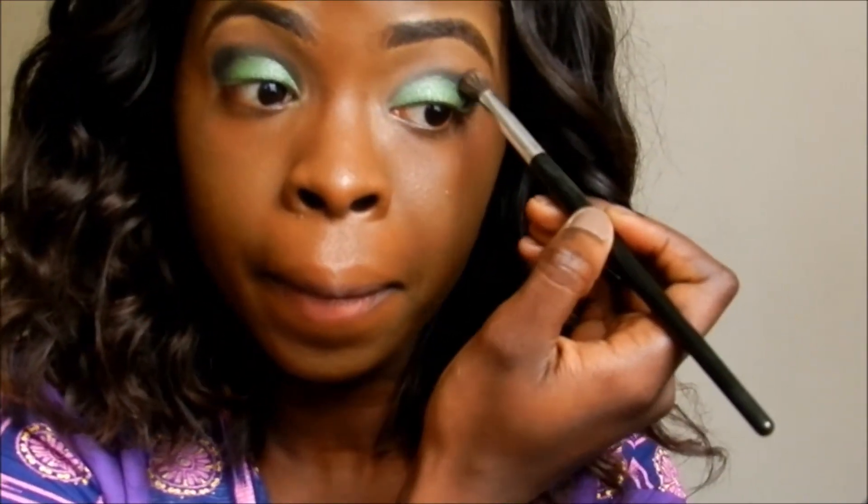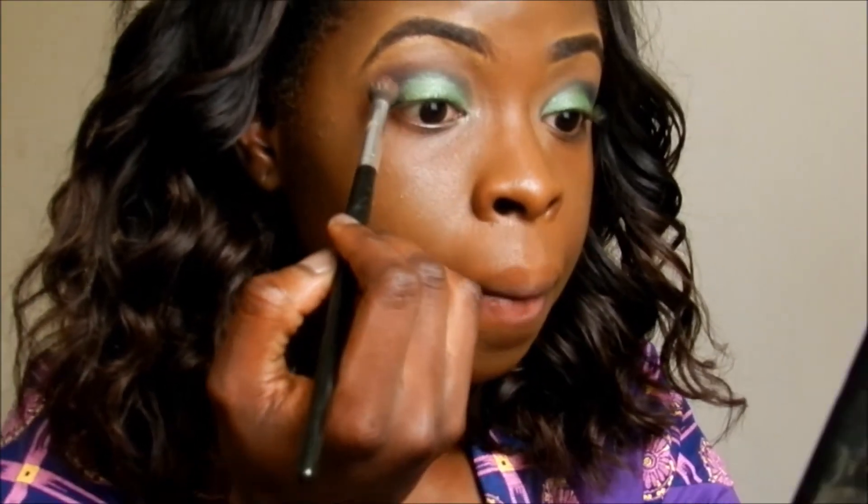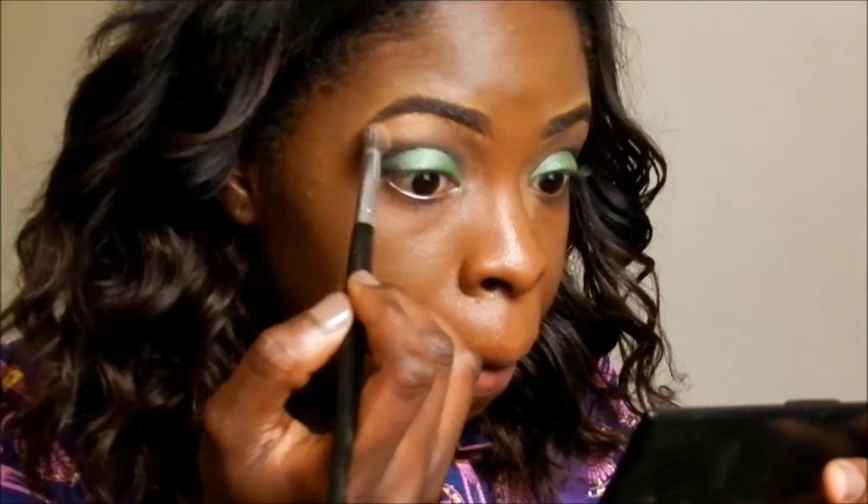Then taking a fluffy brush I am just going to blend my outer corner into my crease. Then I am taking this single eyeshadow from e.l.f and using that as a transition color, and taking this highlighting color from the Sleek contour kit and applying that just below my brow bone.